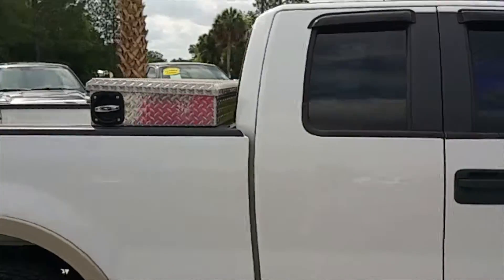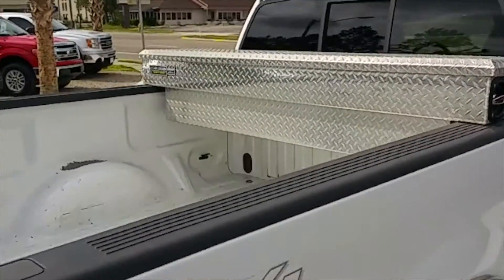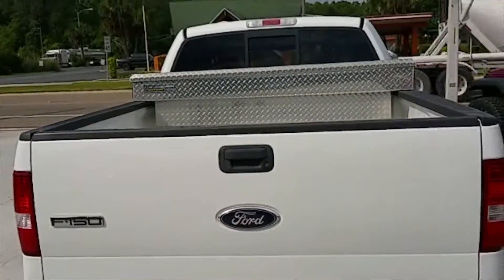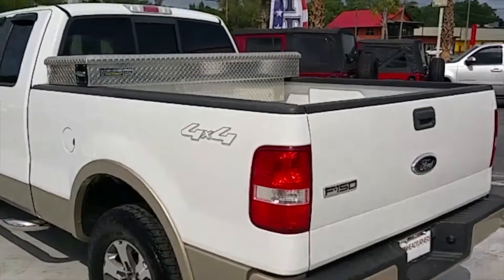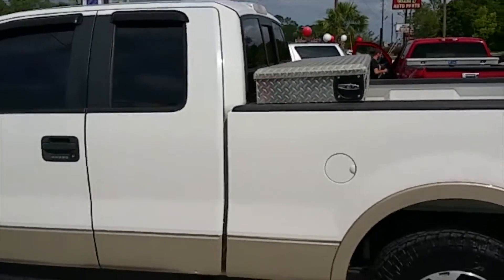This truck is loaded up. Cam Locker Toolbox — a very nice addition to this truck, one of the best toolboxes made. Tow package complete with wiring hookup. You'll be doing plenty of hauling with this 5.4 liter Triton muscle.